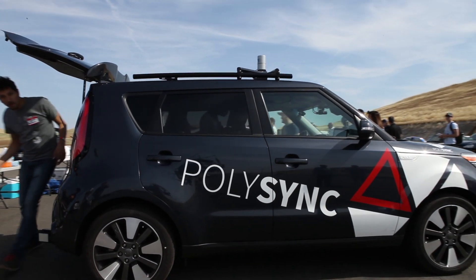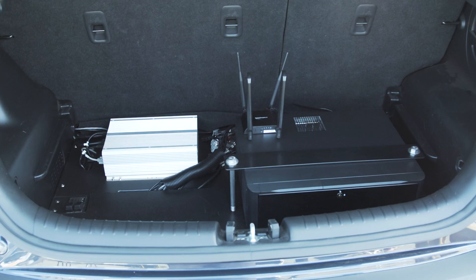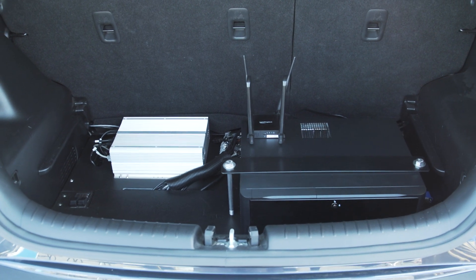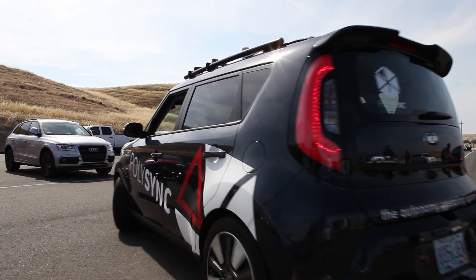Today car manufacturers build cars with a hundred different computers and some like 300 million lines of code, and we think in the future it's gonna be on like one or two computers, central computers, with more like apps. Things like, it's more like your cell phone.